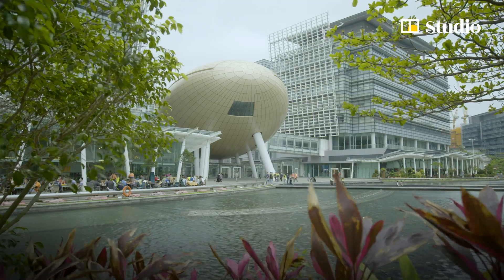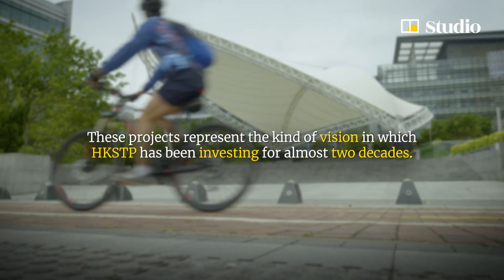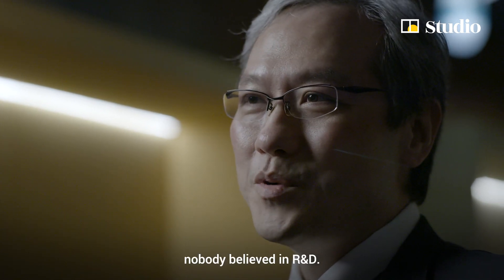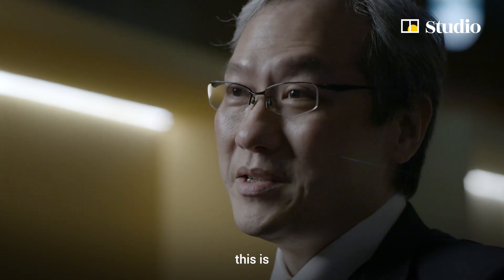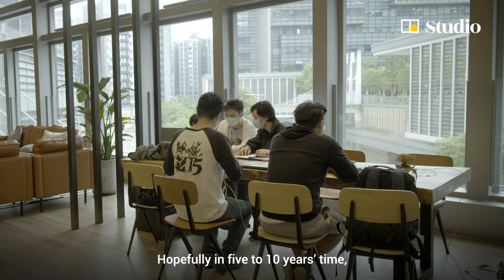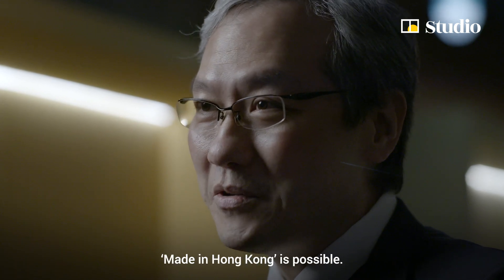When we started the science park since 2001, at that time nobody believed in R&D — not even my son. He said, 'Dad, are you crazy? There's no manufacturer in Hong Kong, why are you taking this job?' I told him that this is the job to create opportunity for youngsters. Hopefully in five or ten years, people will start to believe that making things in Hong Kong is possible.